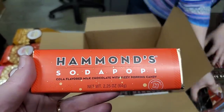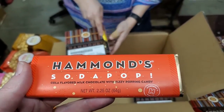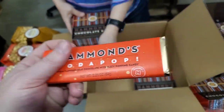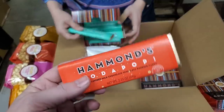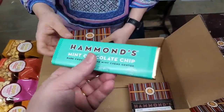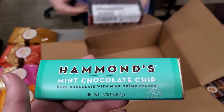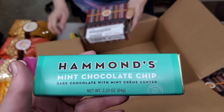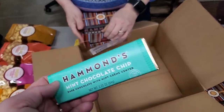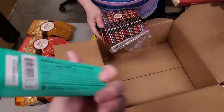Hammond's Soda Pop — we have a beverage candy bar. This is actually better than a beverage. It's cola flavored milk chocolate with fizzy popping candy, like Pop Rocks. You take a bite of it, sit back, open your mouth, and it pops in your mouth. Got another one — Mint Chocolate Chip. Hammond's Mint Chocolate Chip, dark chocolate with mint cream center. And it's even low-calorie — 320 calories. Beautiful.